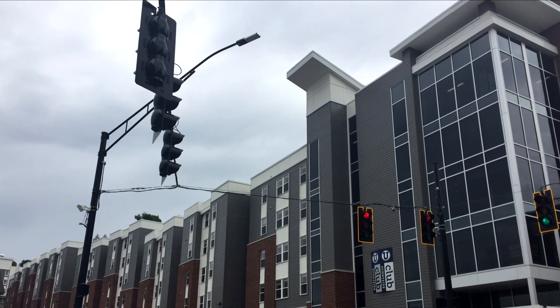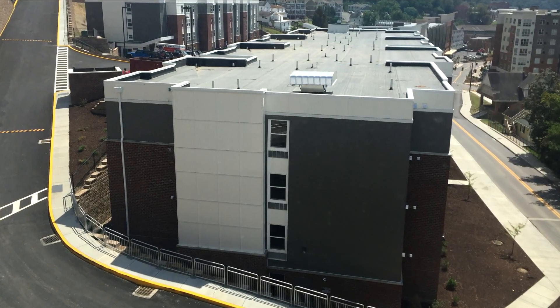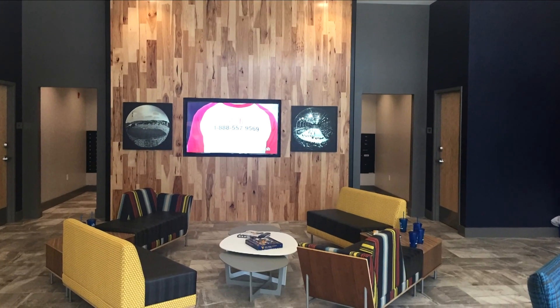Following 14 months of construction, over 500 university students were delivered their new home in the fall of 2016. Your Eagle Award winner for category multi-family and condominium projects up to $100 million.